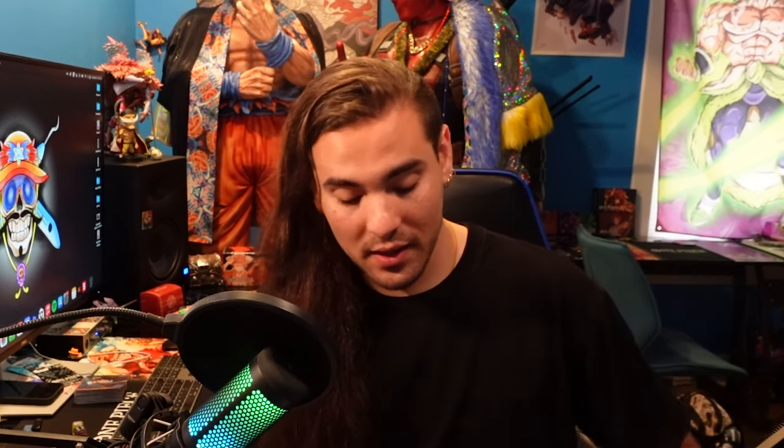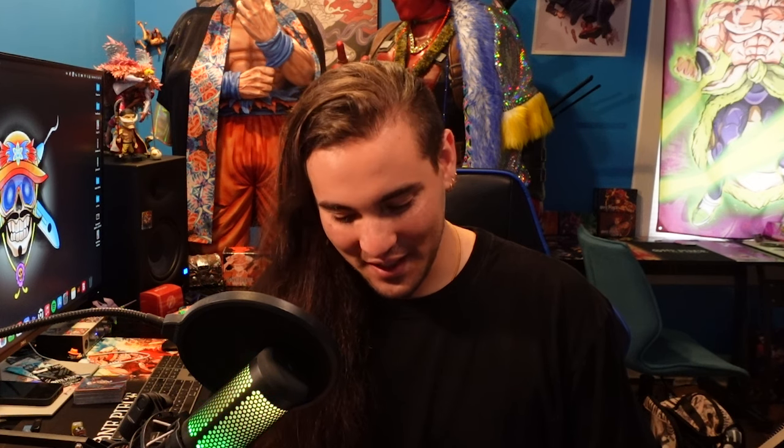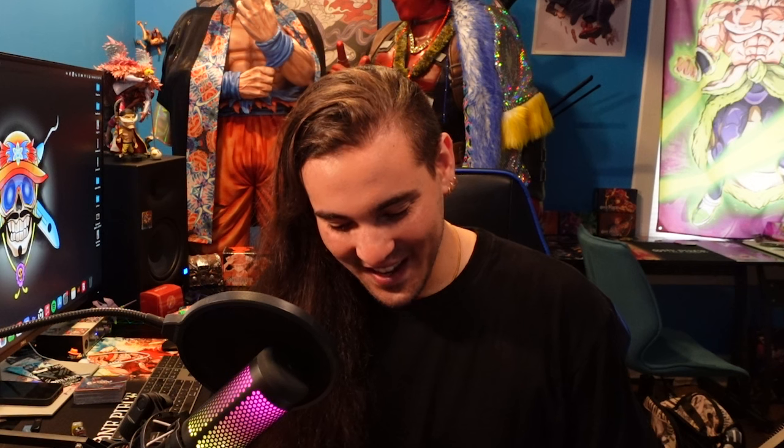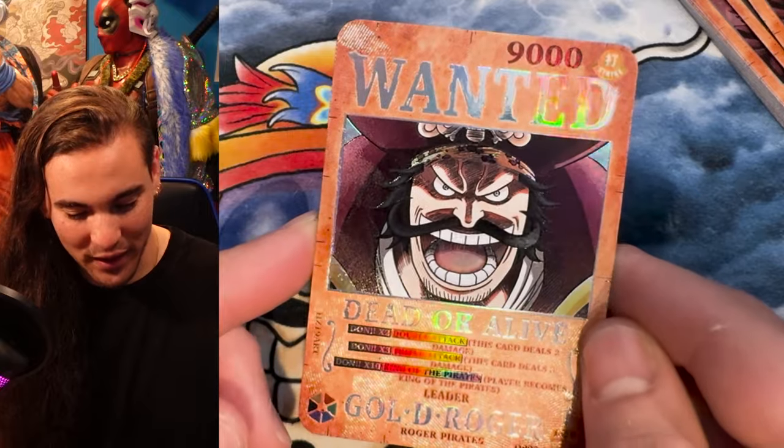I'm going to be closing the shop on November 14th and I'll be reopening about five or six days later. I need a little bit of time. But I'm going to be opening with a pretty wild card that HZ19 and I collabed on — my idea, he flushed it out. So since Whitebeard is dead, I figured we might as well just get a Gold Roger card. This is the Gold Roger wanted card.